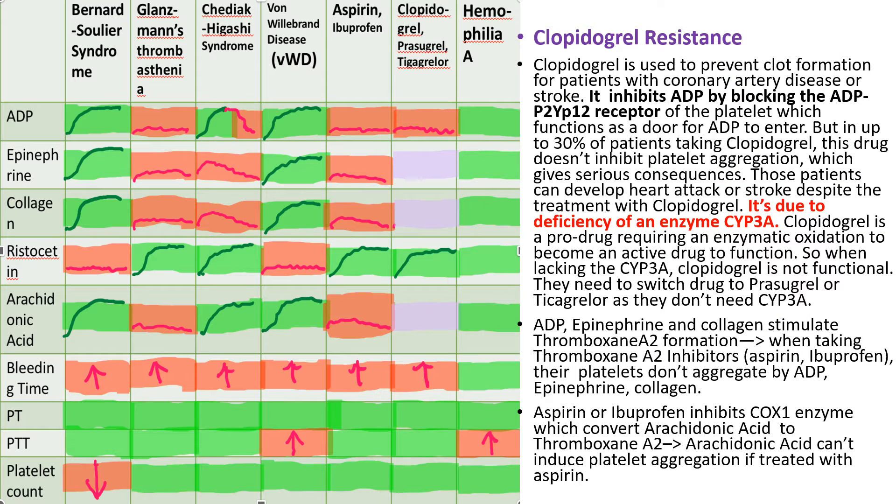Nowadays we use the platelet function analyzer rather than bleeding time to test platelet function, because it's more accurate and convenient. The principle of that test is to check platelet aggregation in response to stimulators such as ADP, epinephrine, collagen, ristocetin, and arachidonic acid.